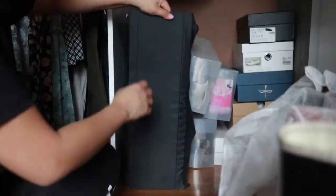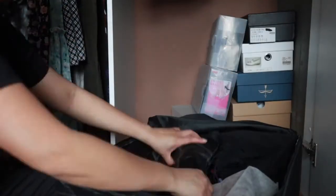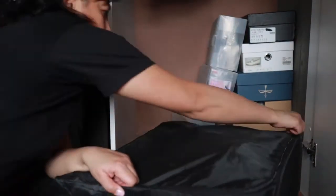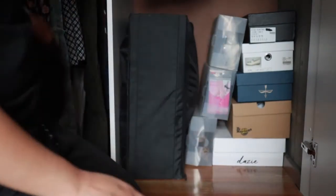Now for the shoes — my knee-high boots are going into storage because they're not going to be used for the next nine months. I've got an IKEA storage bag that sits at the bottom of my wardrobe, and the rest of my shoes are very accessible in their boxes anyway.